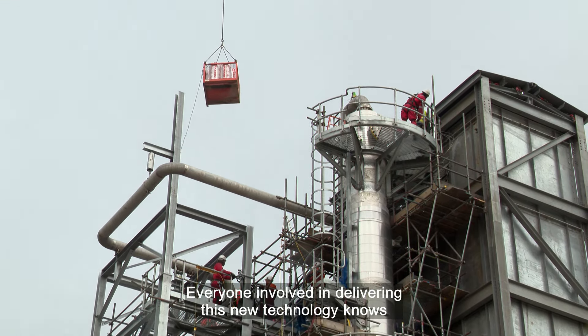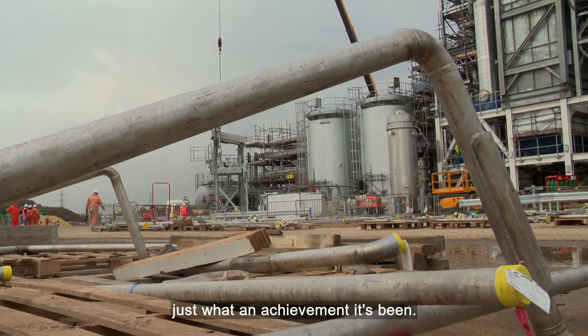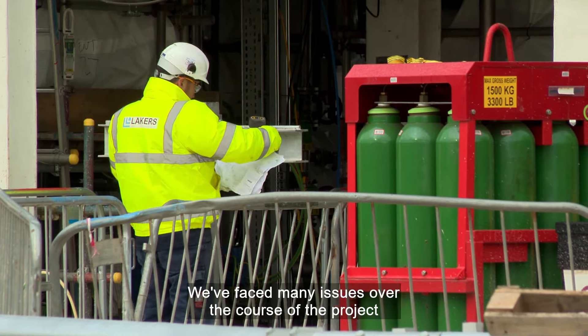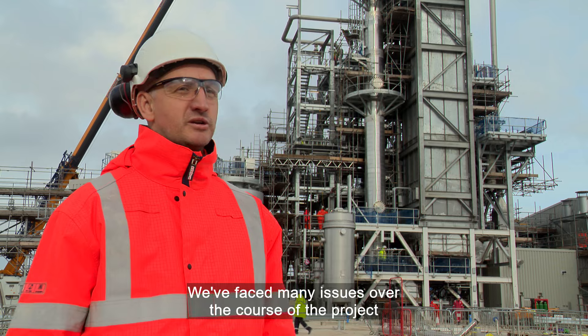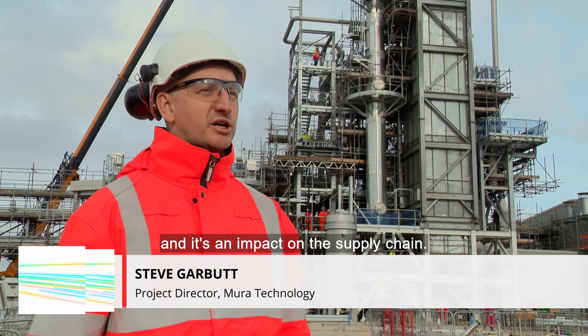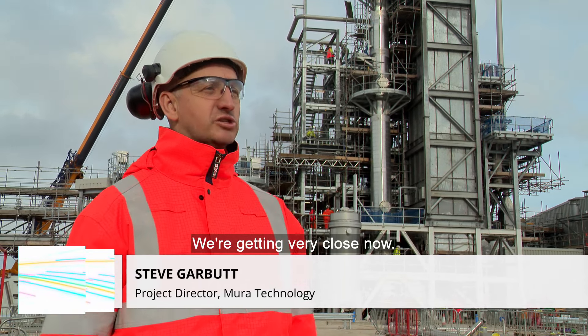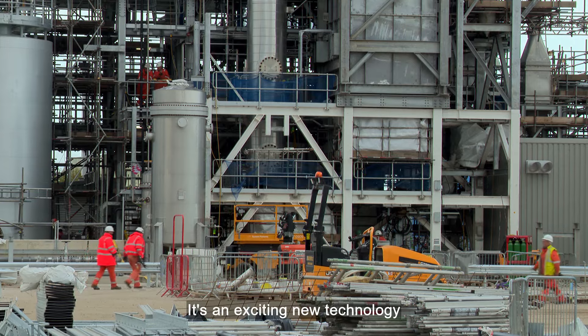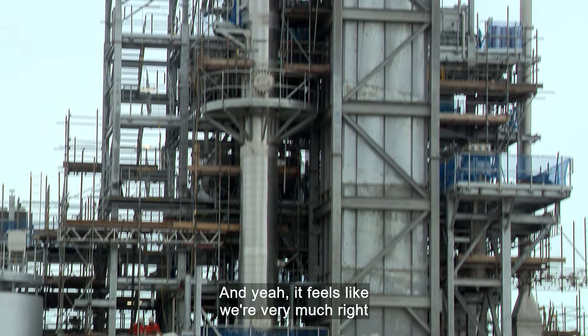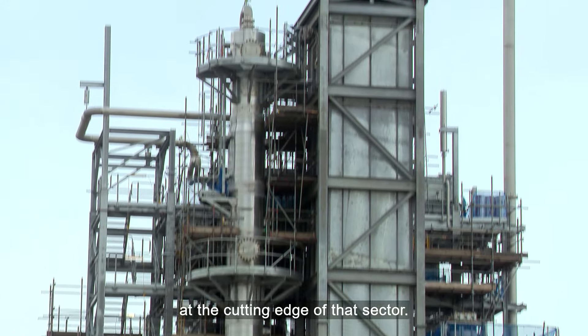Everyone involved in delivering this new technology knows just what an achievement it's been. Every day is a challenge and exciting. We've faced many issues over the course of the project, from the pandemic through to the Ukraine war and its impact on the supply chain. We're getting very close now. It's an exciting new technology in the plastic recycling world, and it feels like we're very much right at the cutting edge of that sector.